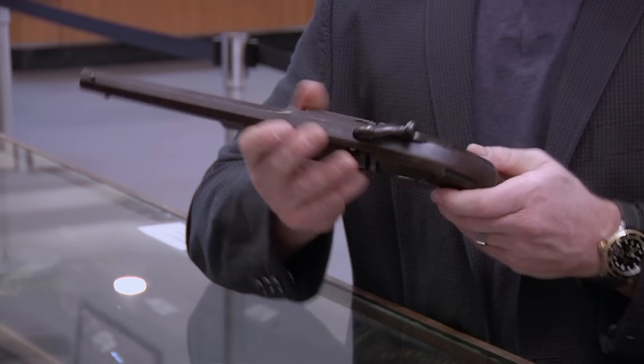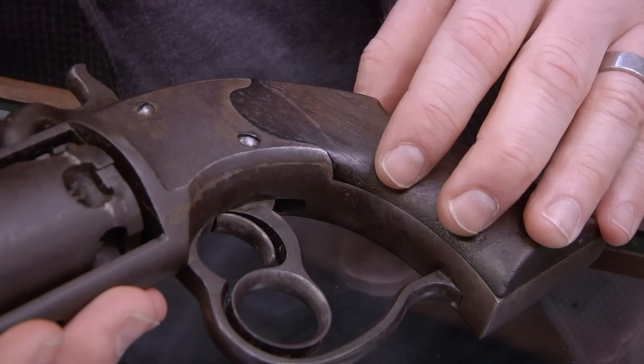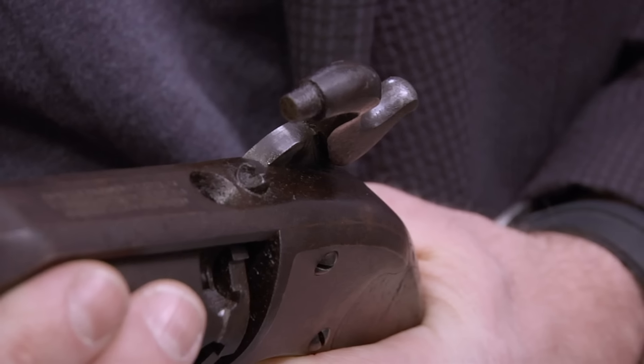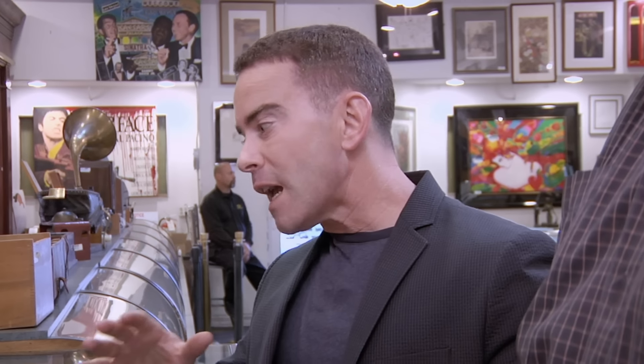There's a screw missing on the bottom. The good news is it's not restored in any way, shape, or form. Usually when you get a gun in this type of condition, someone will have made an attempt to restore it. It's going to be a civilian model, and that's going to be the primary driving force behind its price, with condition being the other driving force. So I would say, in its condition as it sits, the gun's probably worth retail $1,800 to $2,000.